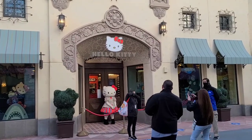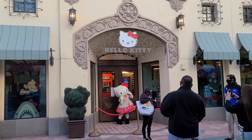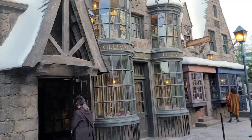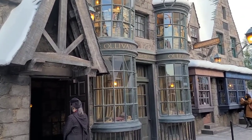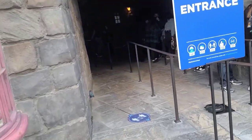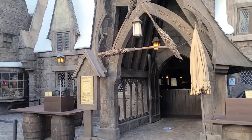Earlier I said we found Hello Kitty over across from Hollywood and Dine, but this is where she usually meets. I think they just had her over there for the rain - now she's taking selfies at her normal spot. If you're like me and a wand has yet to choose you, Ollivander's is open during Taste of Universal. The line is stretching way, way back there - probably do it another time.